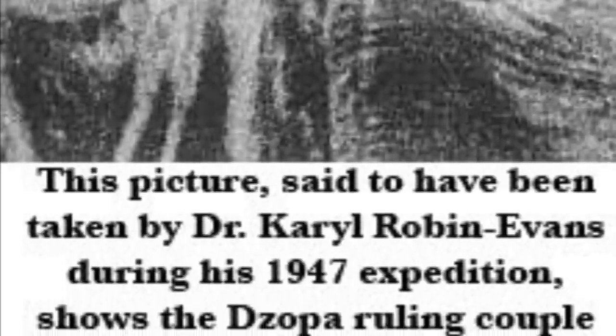From there, the dropa stones go missing from all historical record books.